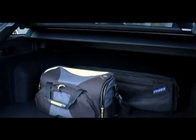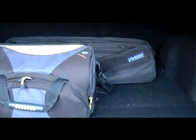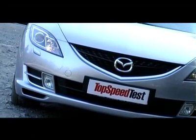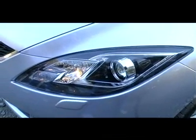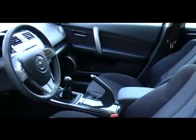Despite the fact that the caravan version shares the same 519-liter capacity, when the driver sits in the Mazda 6, the first thing noticed is the slogan of the Japanese producer: ZoomZoom.